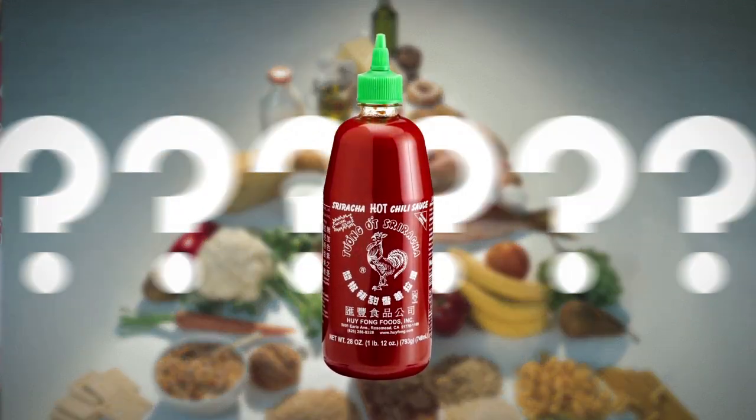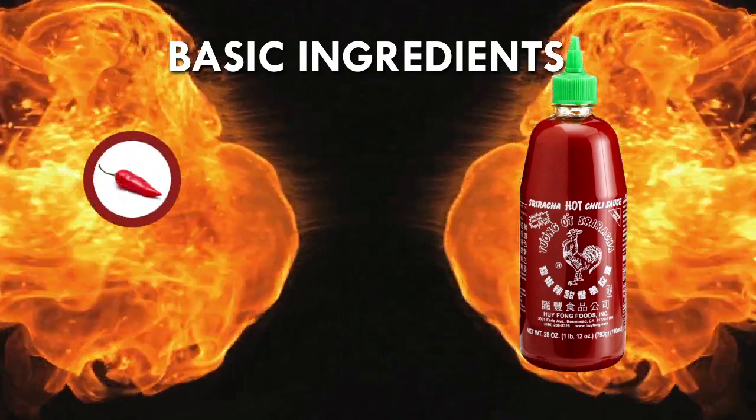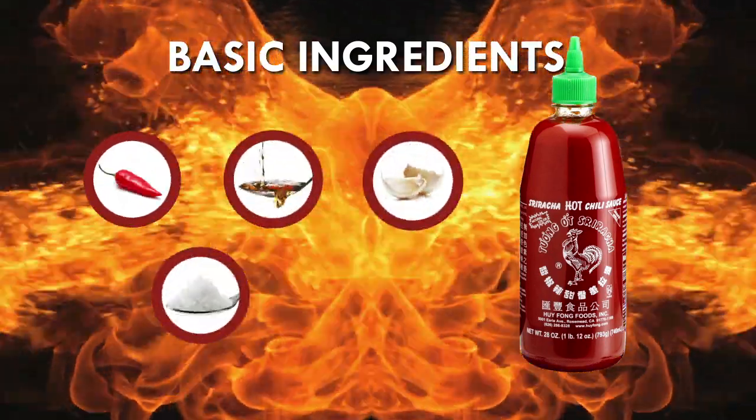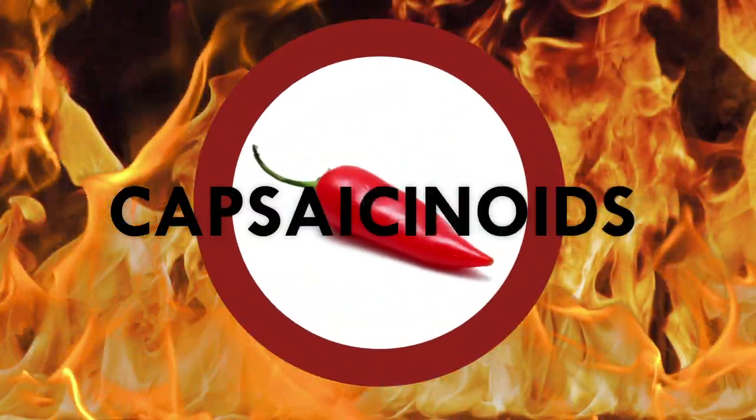But what is it about this sauce that gives it its spicy kick? The basic ingredients of sriracha are fresh ground red chilies, vinegar, garlic, salt, and sugar. Now, inside those red chilies is a group of molecules called capsaicinoids.